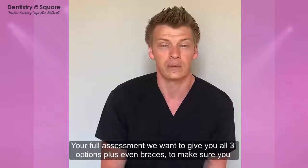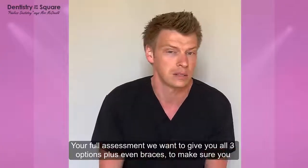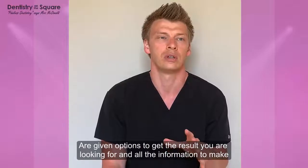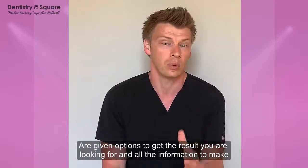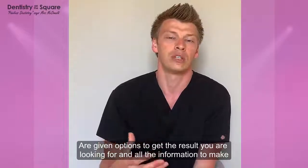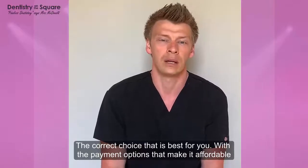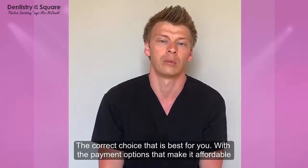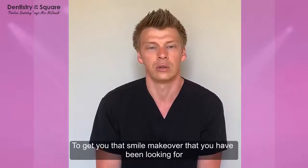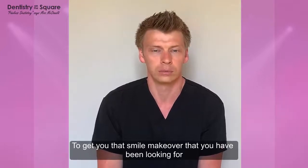When you come in for your full assessment, what we're wanting to do is give you all three options — perhaps even braces and other things. Lots of different options, just to make sure you're given choices which give you the result you're looking for. I'll give you enough information to make the correct choice of what's best for you, and we'll put together a treatment plan with payment options that is affordable to you and gets you that smile makeover you've been looking for.